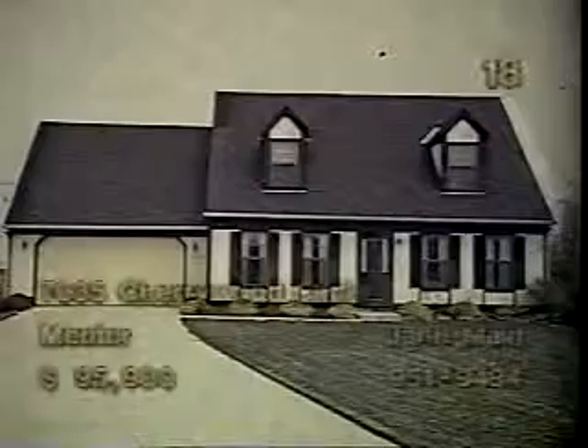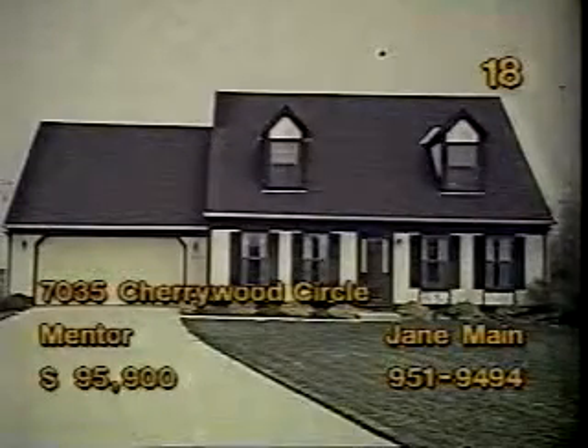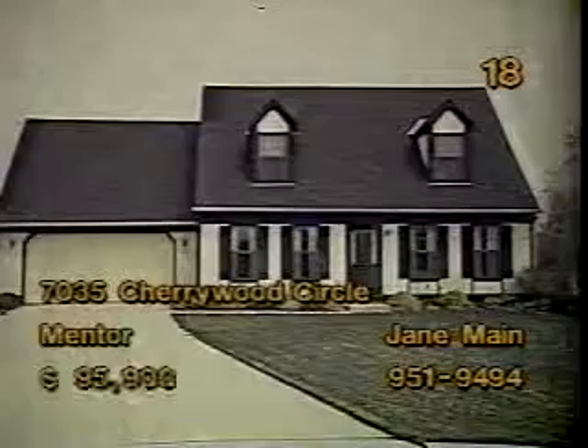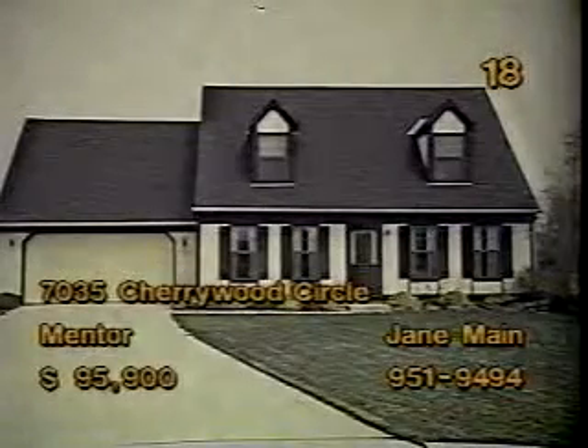The three-bedroom, two-bath Cape Cod at 7035 Cherrywood Circle in Mentor is priced at $95,900. A large, U-shaped kitchen provides ample cabinet and counter space. It's a bright, perky room. The fully carpeted living room has a corner fireplace and crown molding. The dining room provides an open view of the kitchen and living room. Stop by and take a look at this cozy home from 1 to 5 this afternoon. Jane Main will greet you.